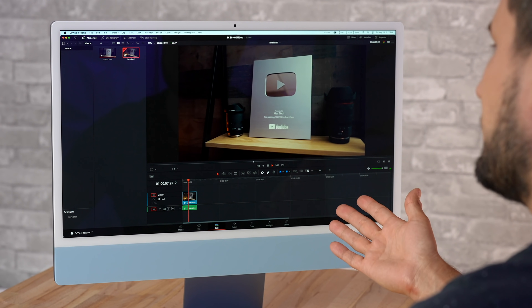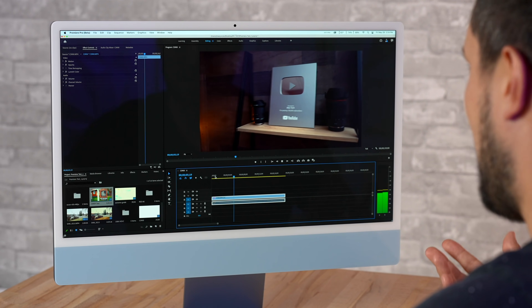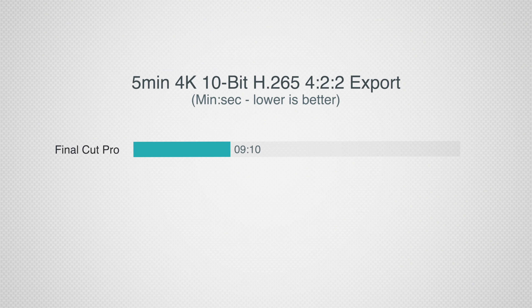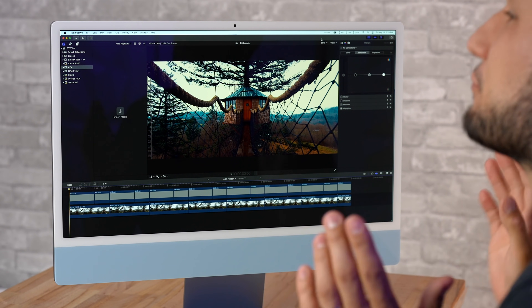In DaVinci Resolve with the same effects applied, the 8K footage is definitely choppy — it needs more graphics power than the M1 graphics chip can provide. In Premiere Pro the results are basically the same — the graphics card is maxed out and it's choppy. You can make proxies or drop resolution, but if you want to edit 8K in DaVinci or Premiere, I'd say wait for the M1X machines. As for export times: Final Cut took nine minutes and ten seconds, DaVinci Resolve took 18 minutes and 23 seconds, and Premiere Pro took 25 minutes and 17 seconds.